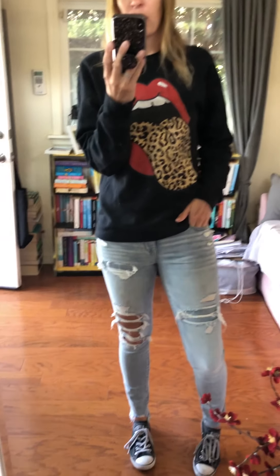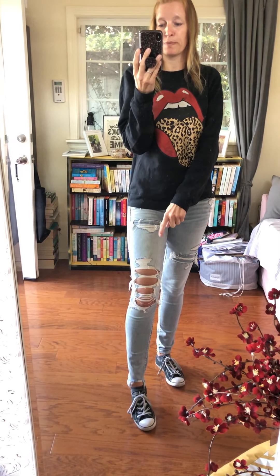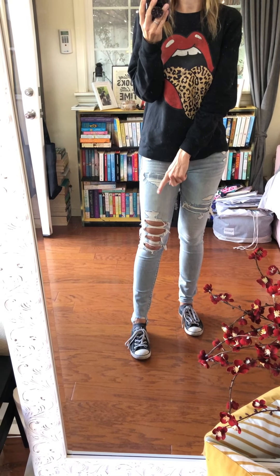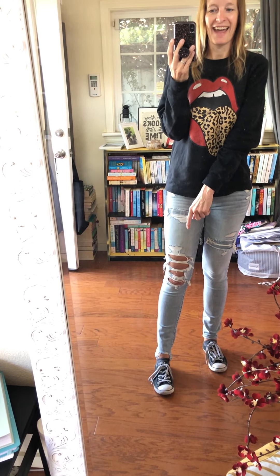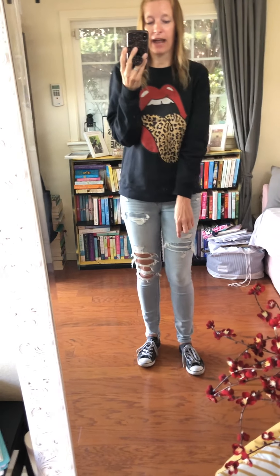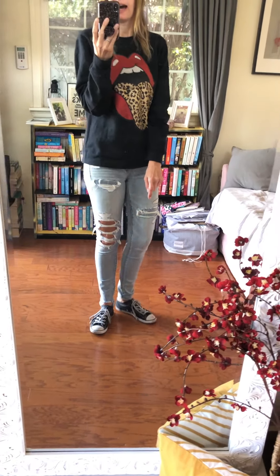These jeans I love — super comfortable. They're mid rise but on me they're more like low rise because of my long torso, but they're super comfortable and have a lot of stretch. I love the distressed on them — the knee area is super distressed, and the other distressed spots have cotton fabric underneath so your leg doesn't show through, which is nice if you don't want to show too much skin.